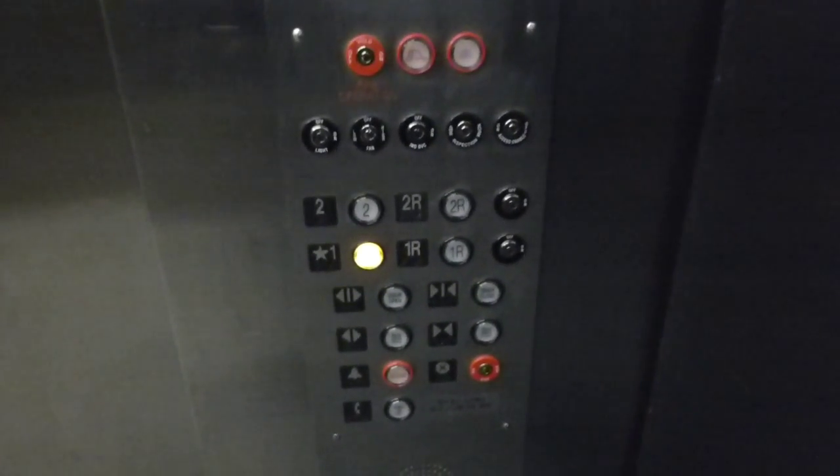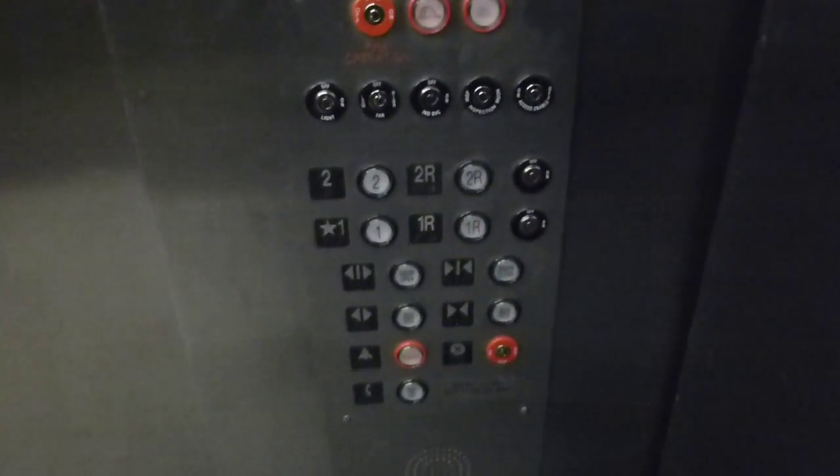Floor indicator is burned out, so we'll watch the button go out. And nobody's here. Take it back up.